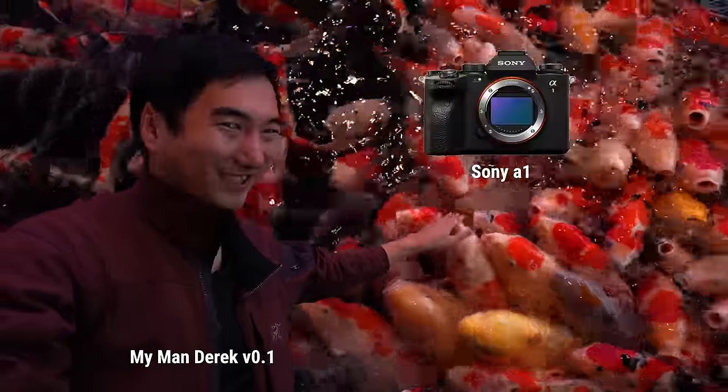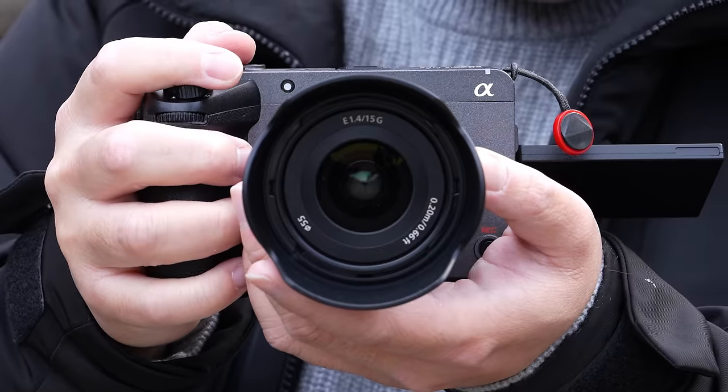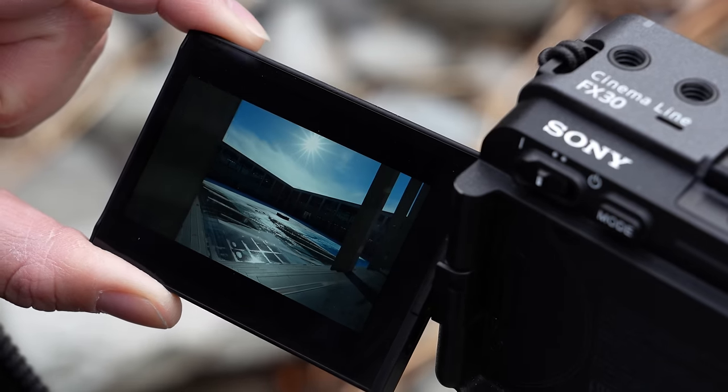Now to capture all of these attractions, I have with me the FX30 and the A7R5. One of my coordinators, Derek, will be shooting with the A1 and the DJI Mavic Air 2. But I will primarily be using the FX30, and 90% of the final video contains footage from the FX30, because I really want to push the limit of this high-end APS-C cinema camera.